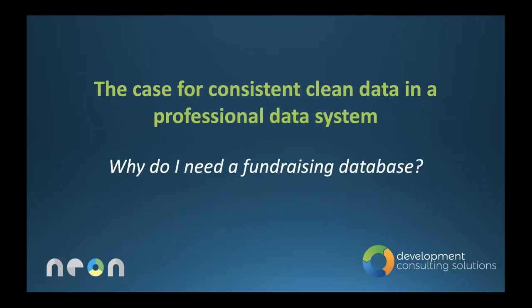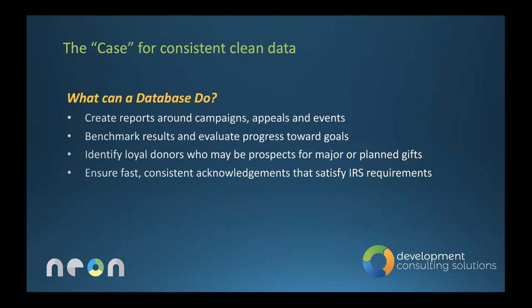Why do you need a fundraising database? I work with a lot of small clients who say, 'Here's my database' — and it's an Excel spreadsheet. Excel is not a database. In this day and age, you can get a very affordable database. It will keep your data organized and allow you to do everything we'll talk about in this webinar. So what can a database do? This is where consistent, clean data actually starts.